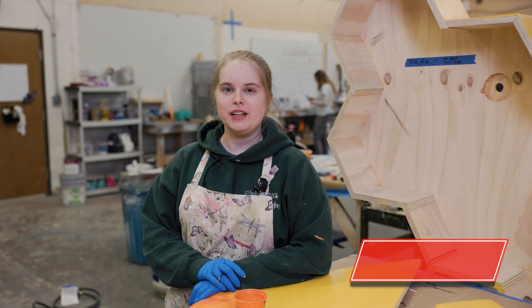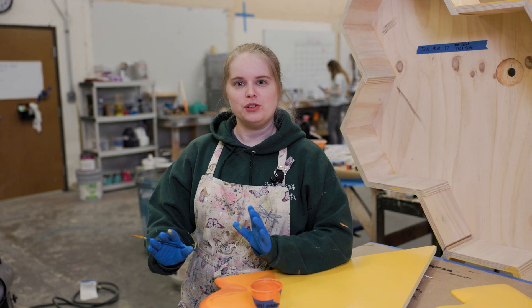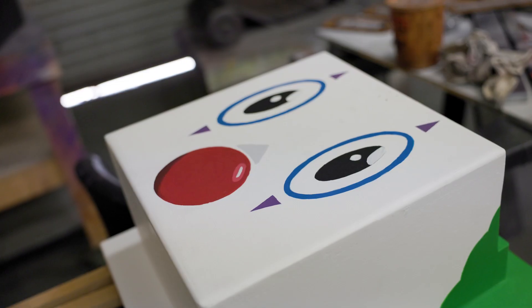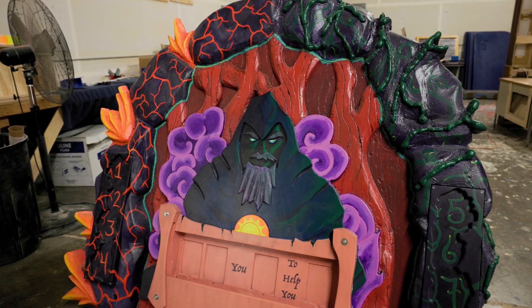Detailing is when we get to be creative. It's the fun part when we get to start adding highlights and shadows to our props, and we start to blend our colors and add stencils to make things look professional. It starts to go from very bland and uninteresting to very eye-catching.